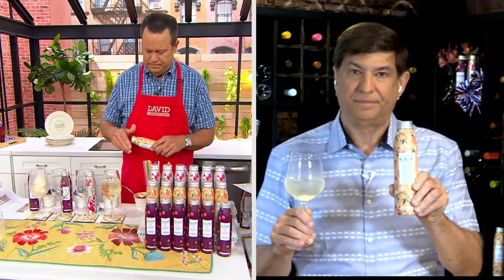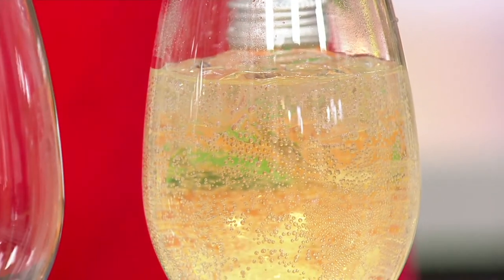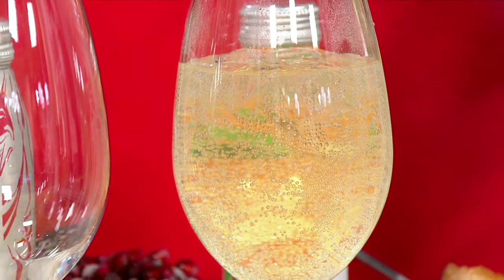Gaze started a few years ago. We take our beautiful Moscato and blend in fruit juice and add a little bit of effervescence, which gives us what we call a wine cocktail — so it's less alcohol and less calories. They're in these beautiful screw-top cans — I call them aluminum bottles. That's a half bottle of wine; you get two and a half servings out of that with the screw top.